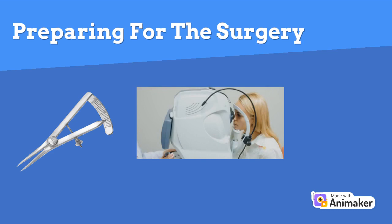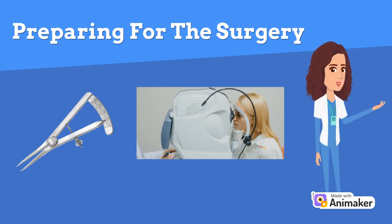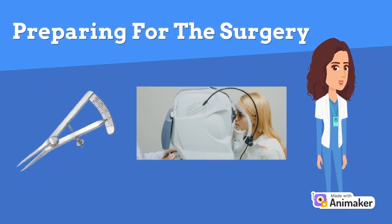Doctors generally use Wavefront-guided technology to evaluate your eye in detail before LASIK. In this test, a scanner creates a highly detailed chart of your eye. The more detailed the measurements, the more accurate your doctor can be in removing corneal tissue. Before the surgery, your doctor will discuss the risks and benefits of LASIK, what to expect before and after, and answer any questions you may have.